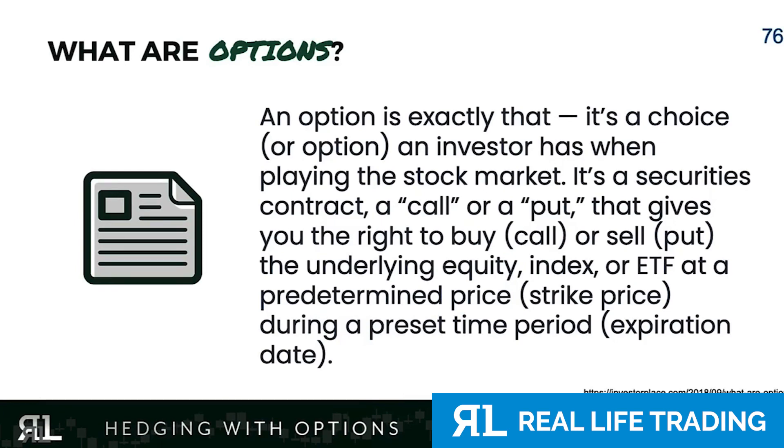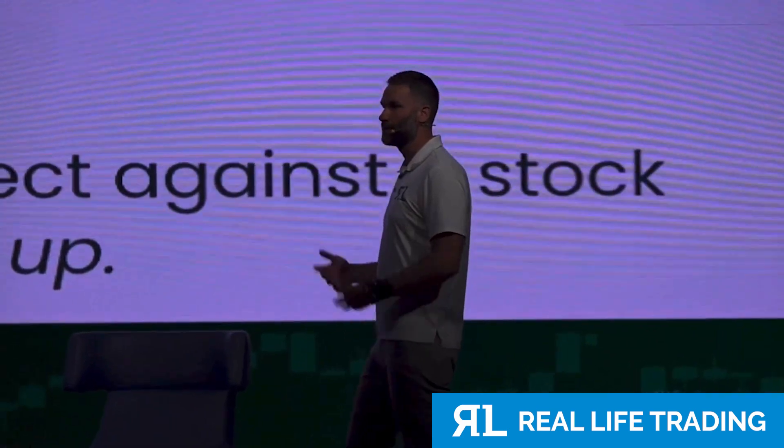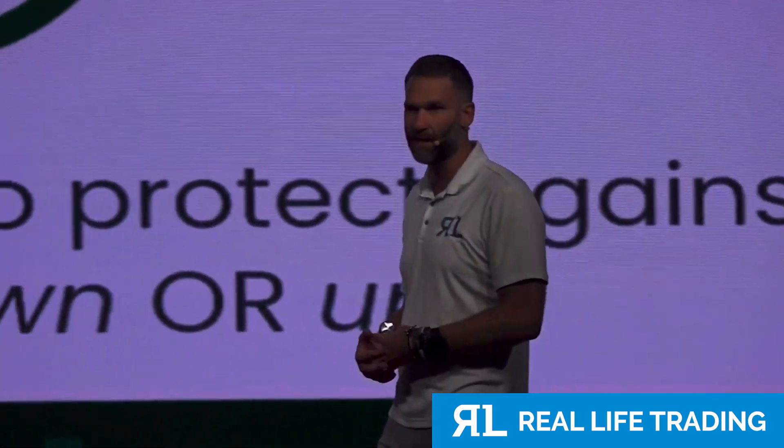Options — there's a long definition, but here's what options are. Put options are stock insurance for people who buy stock, and call options are insurance for people who short stock. Literally.